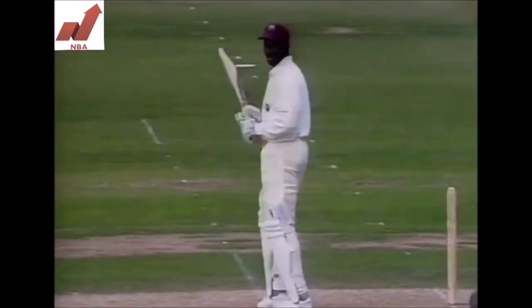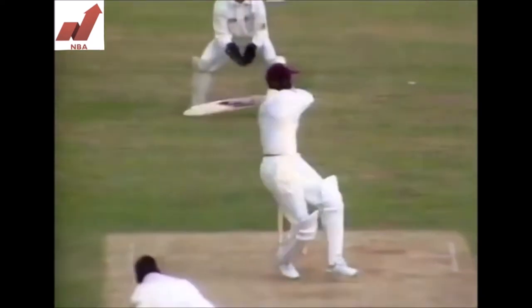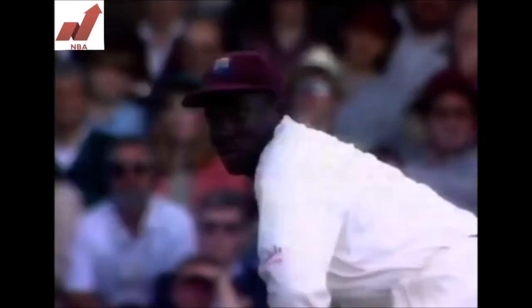It's a good hit because they're quite big boundaries at The Oval. It is his strong side, the onside. But this pitch offers batsmen the opportunity to play shots because of the nice bounce.